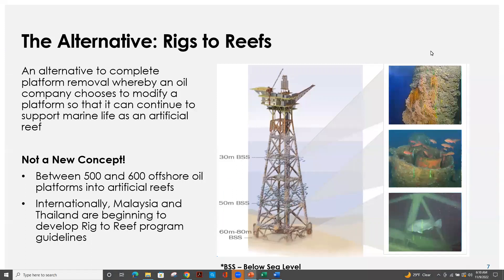Rigs to Reefs provides a unique alternative to completely removing an offshore oil platform, whereby an oil company can modify their platform structure so that it can continue to support marine life as an artificial reef. Rigs to Reefs is certainly not a new concept — this program has been around since the late 1980s in the Gulf of Mexico, where they've subsequently reefed more than 500 offshore structures. Internationally, we see Rigs to Reefs program development occurring in Malaysia, Thailand, and Brunei.